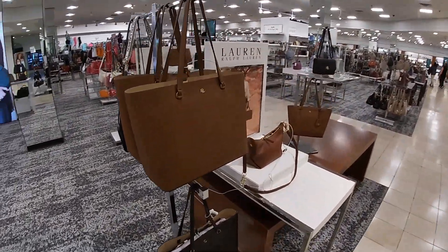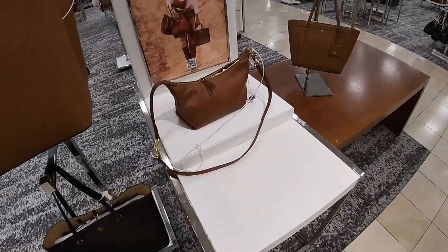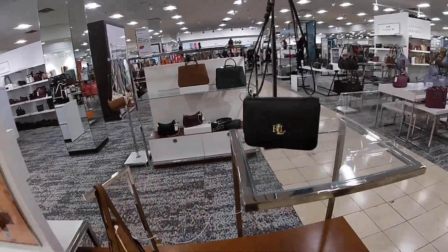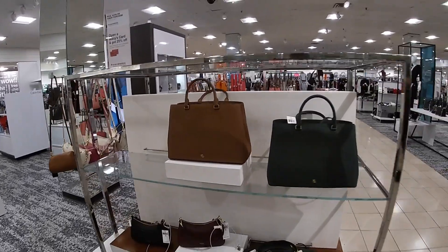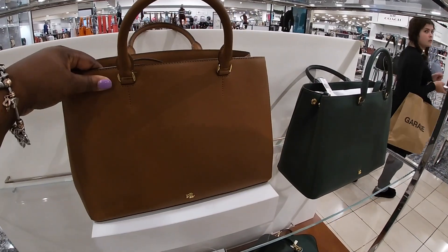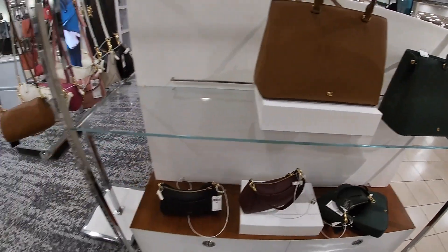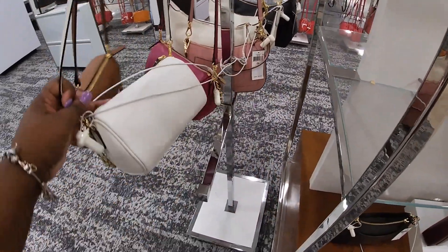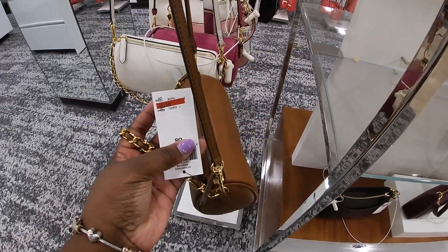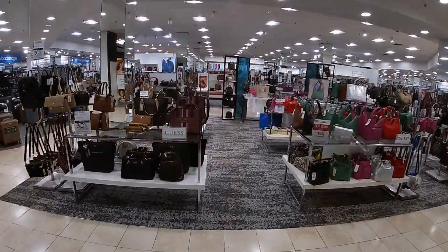And then they have some Ralph Lauren over here in the black and brown. Let's go back to the Ralph Lauren, then I'm going to show you guys the Steve Madden at the front and the INC. $2.95 — these are pretty, I like this green. These are marked down to $150.